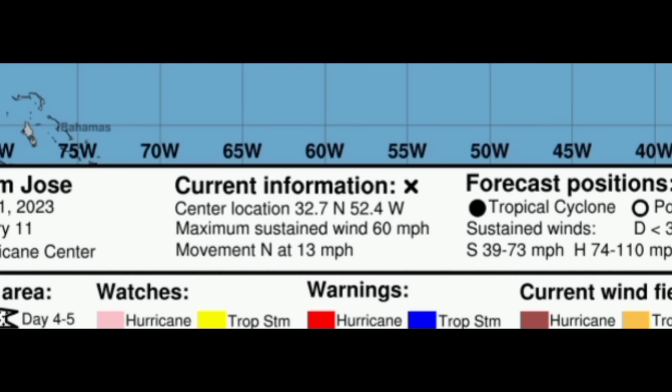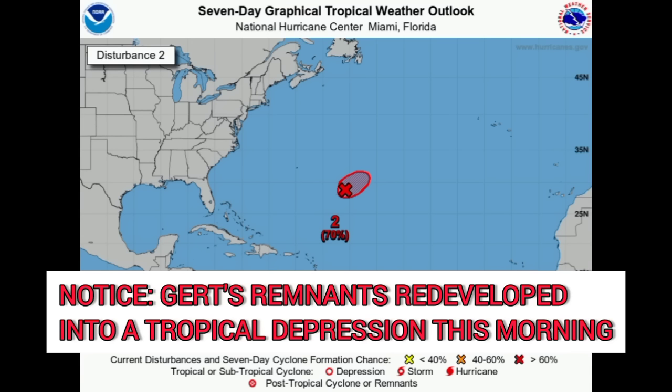We've got quite a few of these systems in close proximity. There we have the remnants of Gert, which might redevelop — it's getting better organized out there with more thunderstorms. It's now given a 70% chance to develop; yesterday there was a medium chance of seeing development. So now that chance has risen and we could see the remnants redevelop. In that case, they would acquire the name Gert again because it's not a brand new system — it's an old one that is just trying to be relevant.